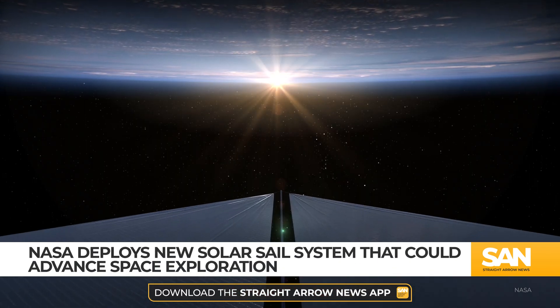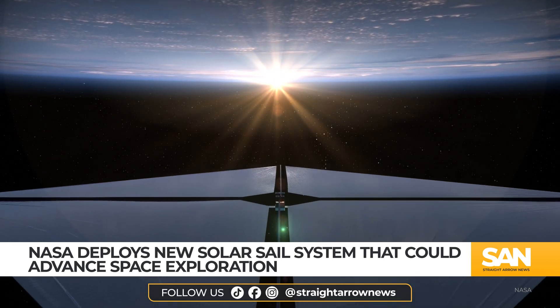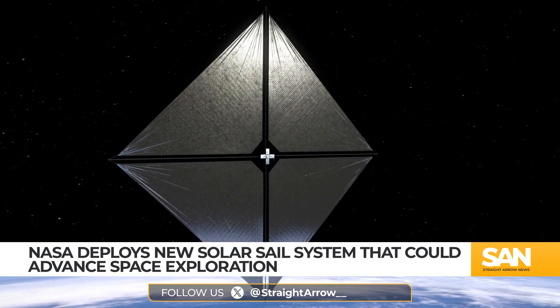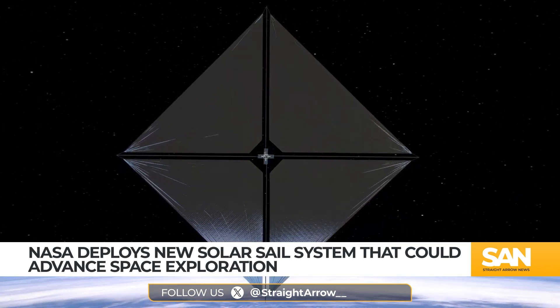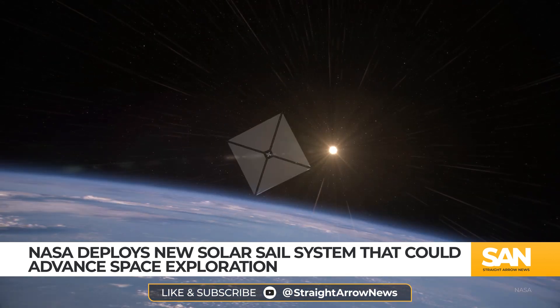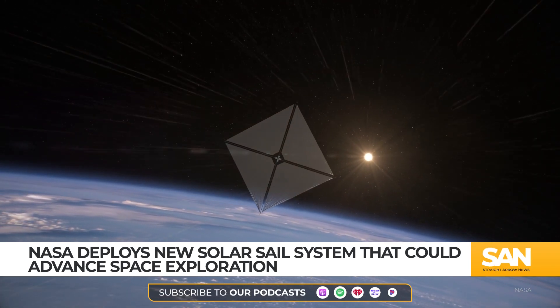The sail covers over 850 square feet and works much like a sailboat would on Earth. But whereas a boat is propelled forward by harnessing the power of the wind, the solar sail instead uses the pressure of the Sun's rays to generate its propulsion. Photons bounce off the reflective material, pushing the spacecraft in its desired direction based on the sail's orientation.